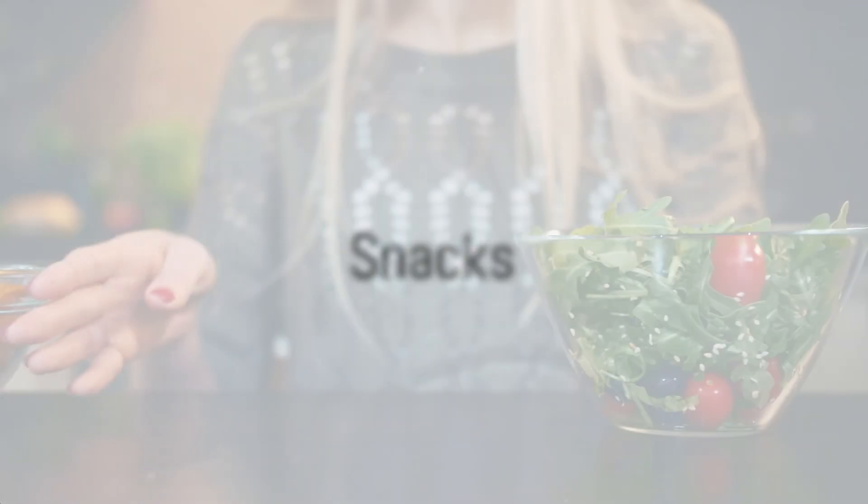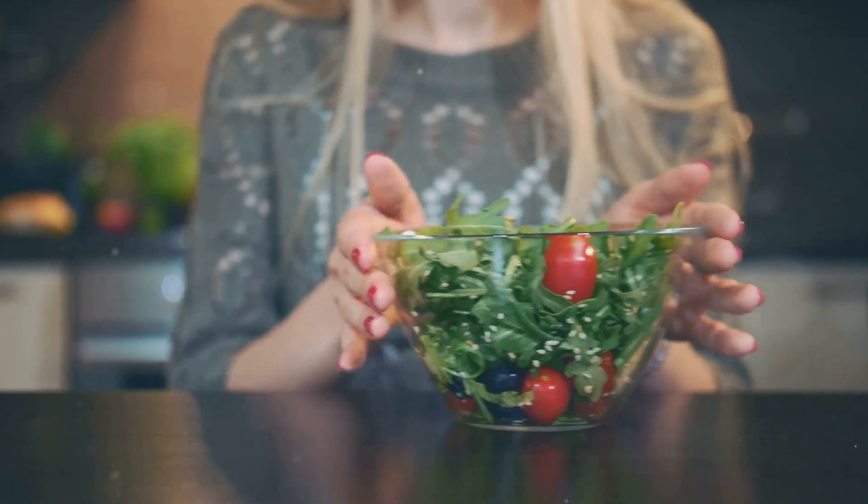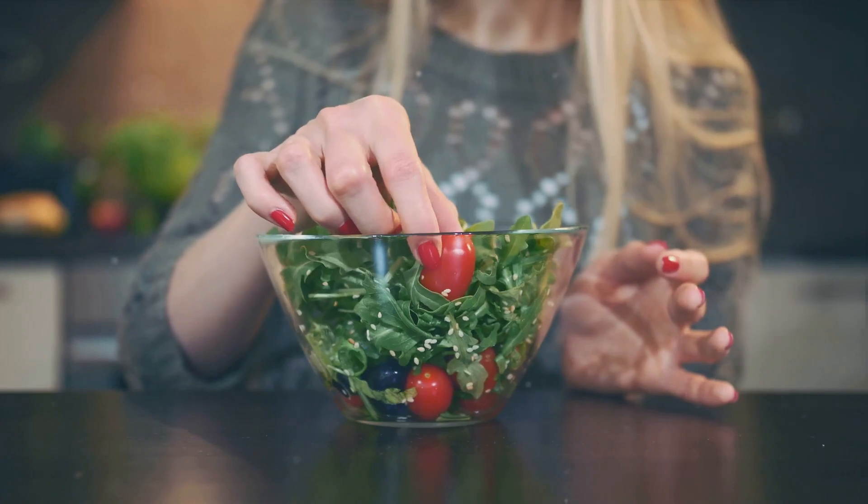Now we can't forget about snacks. How about some crispy homemade kale chips, or perhaps a bowl of refreshing cucumber slices with a creamy garlic dip? These guilt-free snacks will keep you on track while satisfying those cravings.